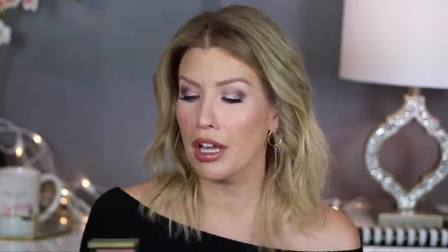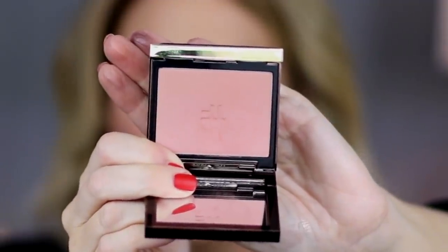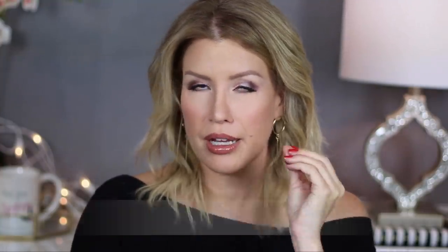Moving on to blush — I have found my new holy grail. This blush in the shade Inhibition, which I'm wearing right now, is the creamiest formula I have ever tried. It's pigmented, but it's not so pigmented where you touch the product and then you touch your cheek and you've already got too much color. This is buildable and it's just enough. I can tell you with certainty that it goes with any makeup look — smoky eyes, pale lip, naked eye, red lip — this is going to work. This is a must have.